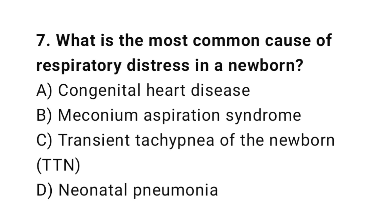Question number seven: what is the most common cause of respiratory distress in a newborn? The right answer is option C: transient tachypnea of the newborn.